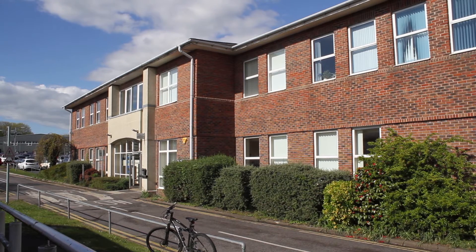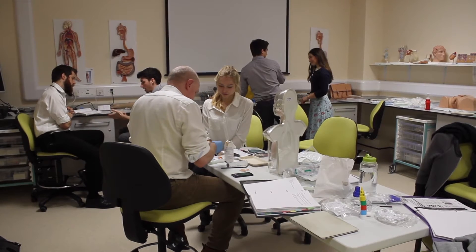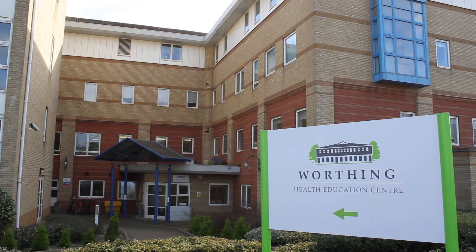As a simulation suite we're very fortunate that we've got one of the best on the South Coast. We have a large space over at Chichester and our site here is nicely set up in the Worthing Health Education Centre.